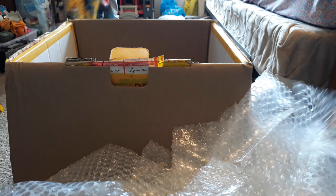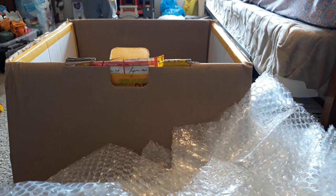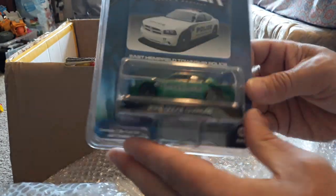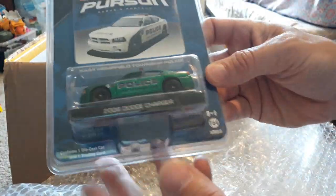Another Hot Pursuit — this is a Dodge Charger, 2008 Dodge Charger. Not too bad.